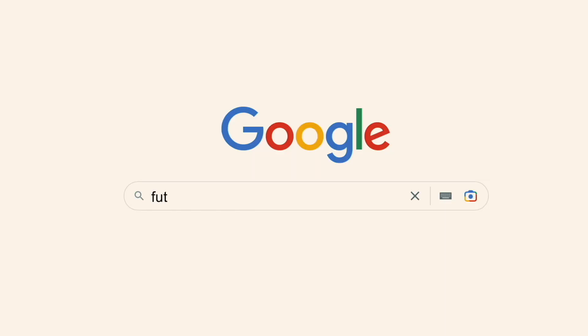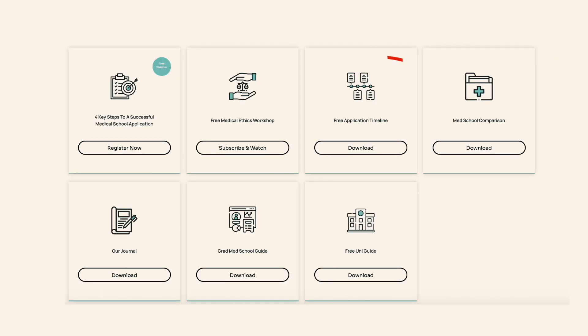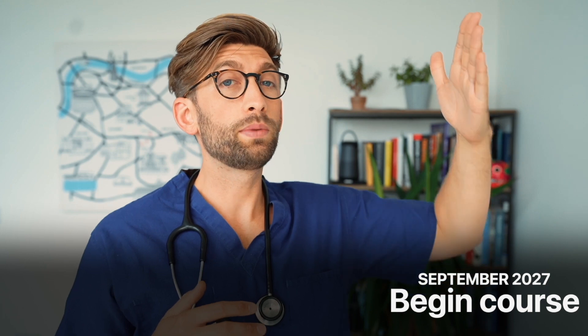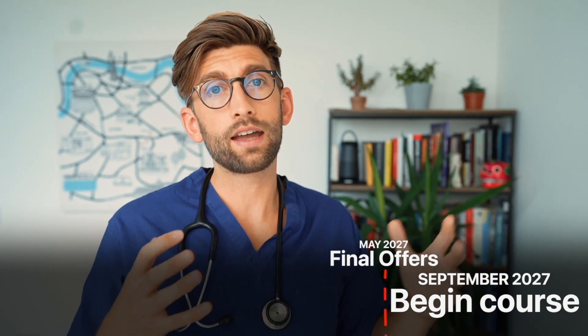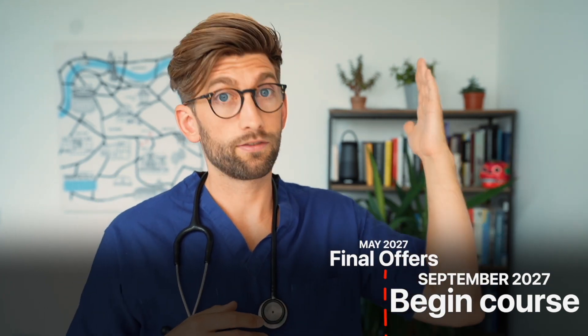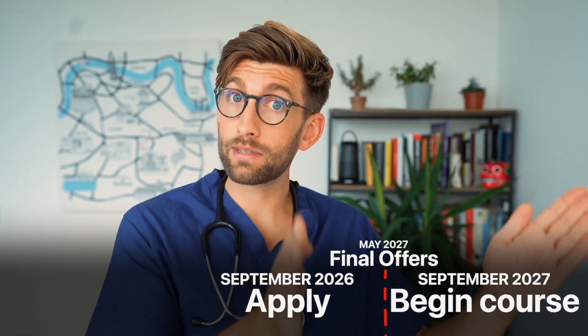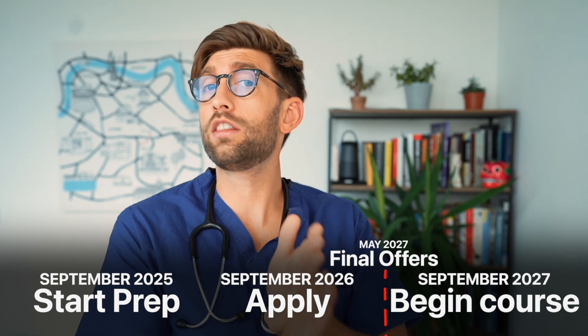If you'd like a copy of the application timeline you can get that for free on our website. Everything works backwards from an application point of view from the May of the year that they will go to medical or dental school. Using the previous example of starting in September 2027, everything will be done by May 2027 when offers are made and accepted. Working back from that May, they would have submitted their application in September of the year prior, with preparation ideally starting the year before that.